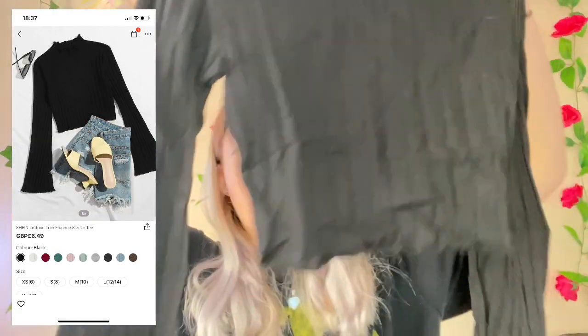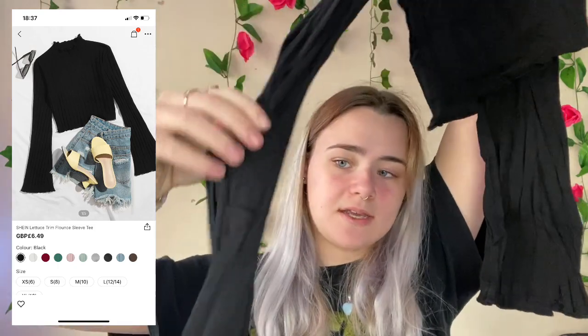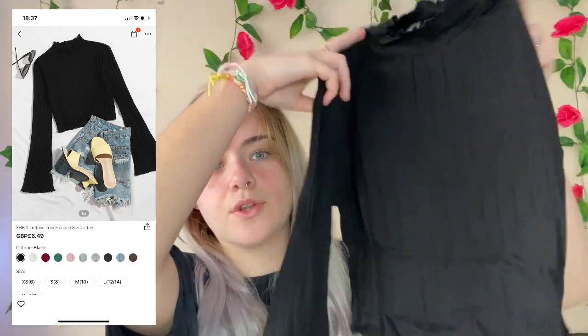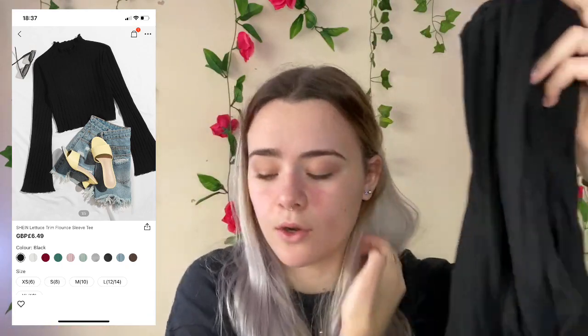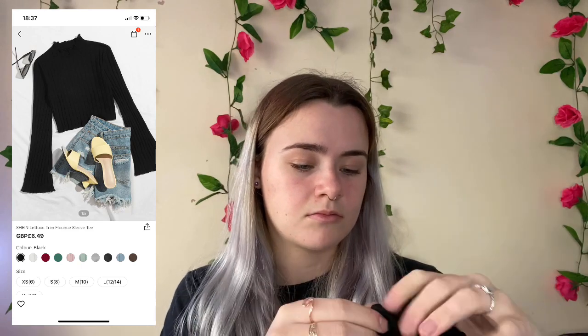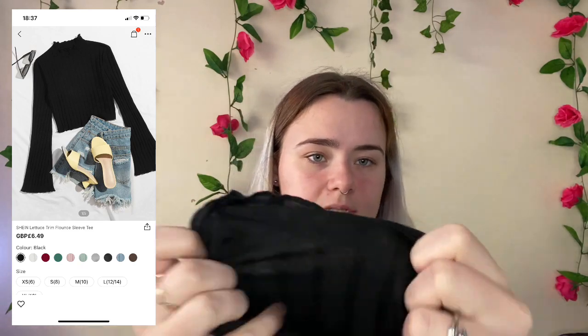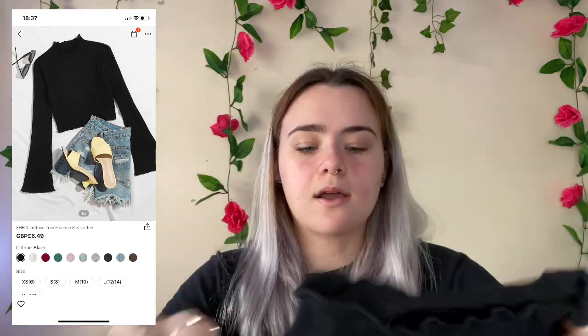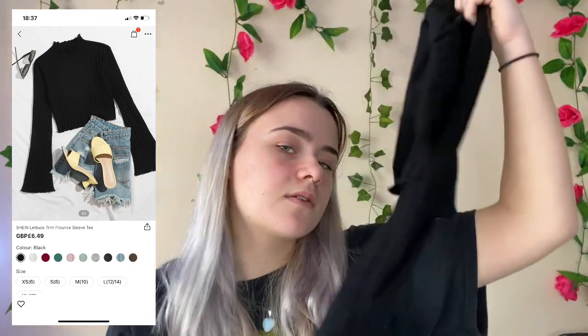The last item is this roll-neck crop top with flared sleeves. I think it will look really nice on and I can definitely see myself wearing it a lot. This was £5.06 — it's kind of see-through but not too bad because it's black. I'm giving this a 9 out of 10.